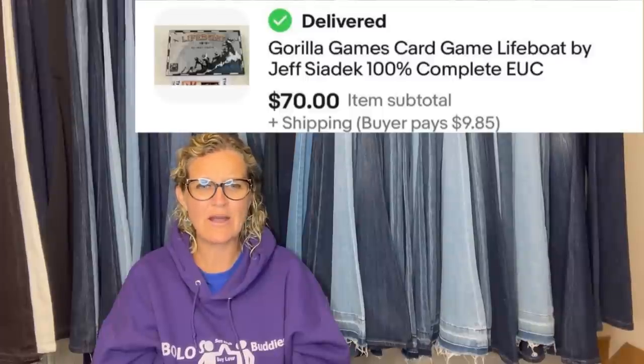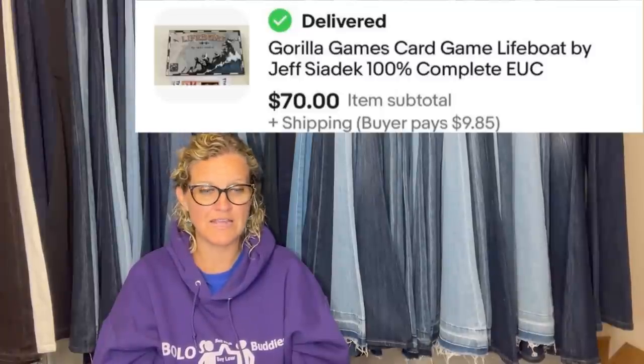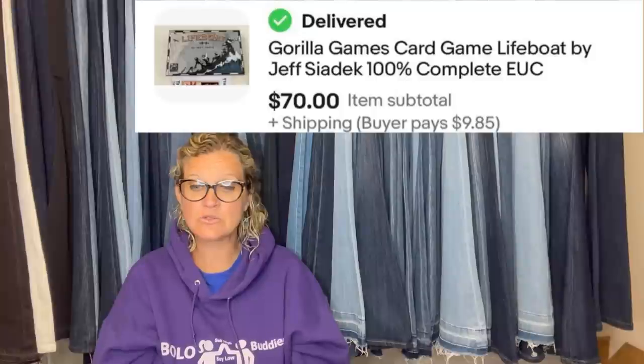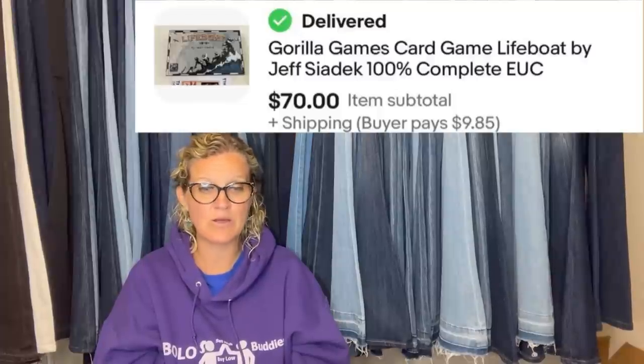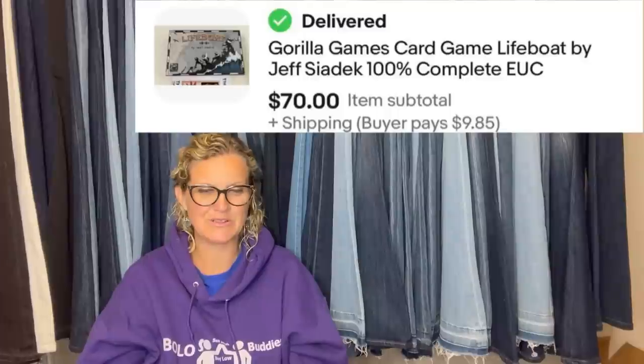This is from May — picked up a card game for 50 cents at a yard sale without checking comps, along with a few other card games. When checking comps there were only two sold. The game was 100% complete and listed for $80 — last sold was $69. Took a best offer of $70 about a week later. It's Guerrilla Games card game Lifeboat by Jeff Sedic, 100% complete, excellent used condition.